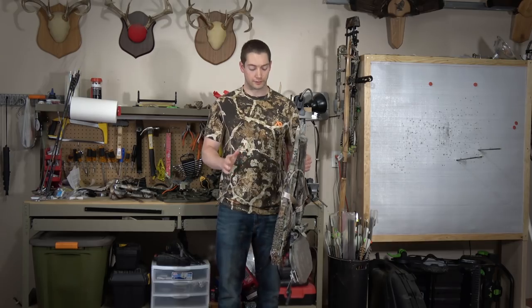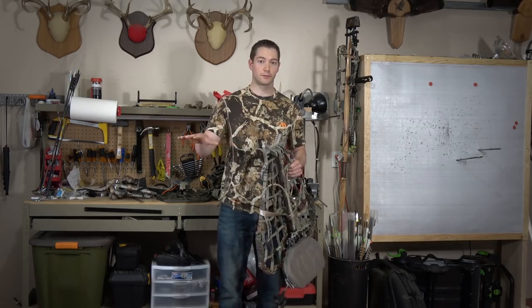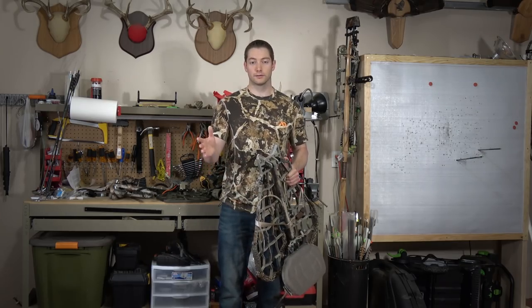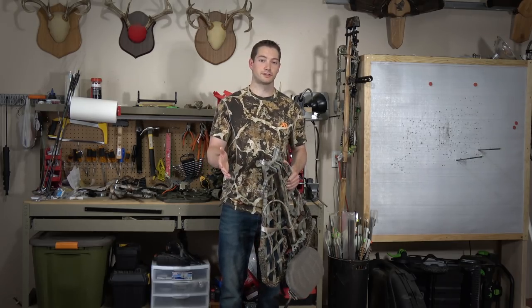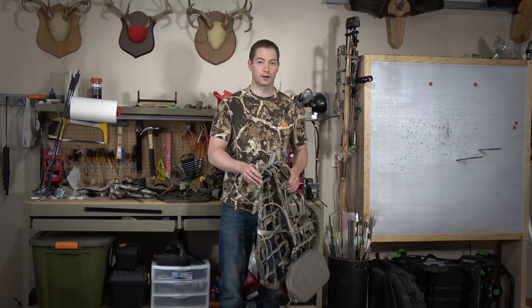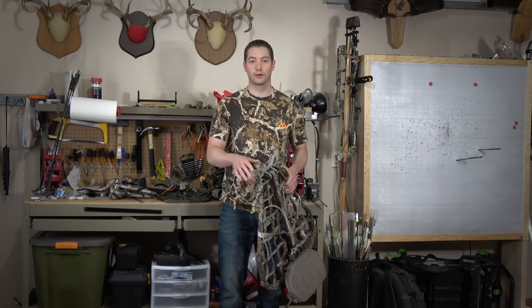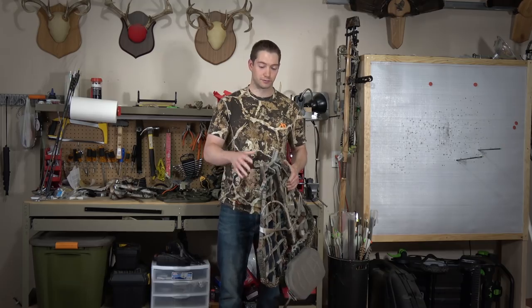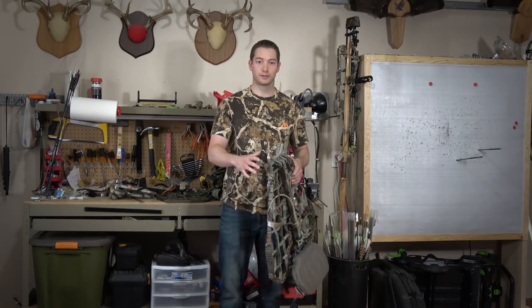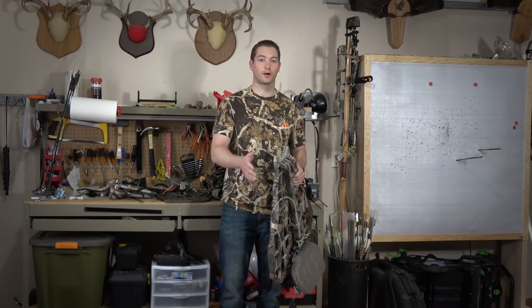One quick note: this video is going to focus mostly on hang-on tree stands versus saddles, as opposed to climbers. There are certain areas where climbing tree stands can suit you pretty well for a mobile hunting system. However, in my experience, those areas are very localized to certain regions of the country. Here in the Midwest, a climbing tree stand is really going to hold you down and limit you to certain trees, whereas either a hang-on or a saddle gives you a lot more versatility and allows you to hunt wherever you want.